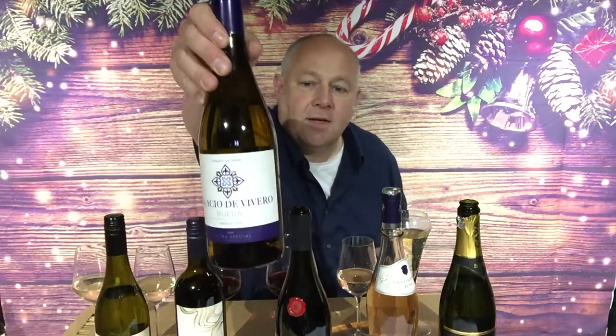The first wine I'm going to look at is a Rueda from Rueda in Spain — Verdejo is the grape variety. This is part of Asda's Extra Special range. Pretty much all of the wines labelled Extra Special in Asda are pretty good across the board. They hit the price point really well, usually under £10, and they're really good in terms of typicity and the style of wine you'd want from each of the different Extra Special wines.